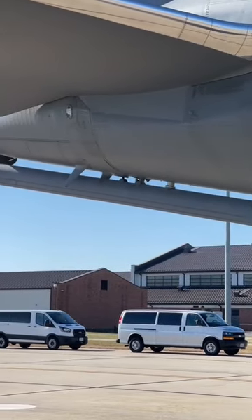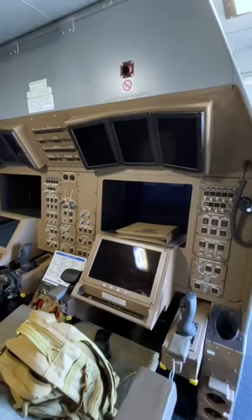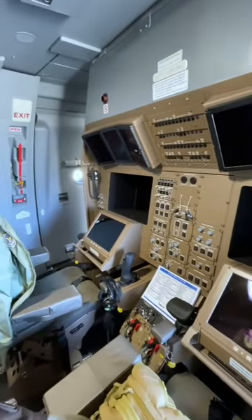Something unique to the KC-46 is the fact that this boom is controlled entirely remotely. Two boom operators sit at these stations right here, and by utilizing an array of sensors and cameras throughout the aircraft, they guide the boom into the fuel receptacle of the receiving airplane.